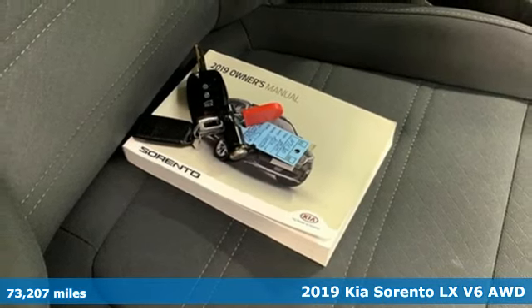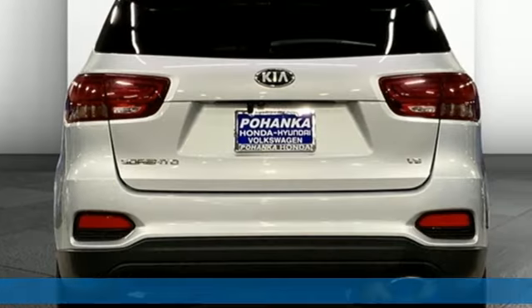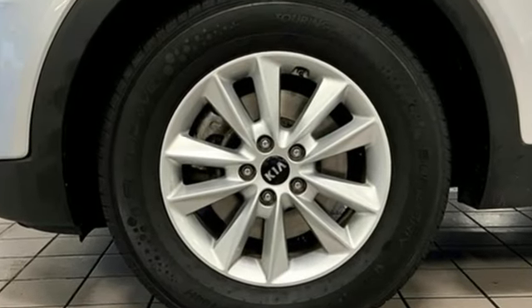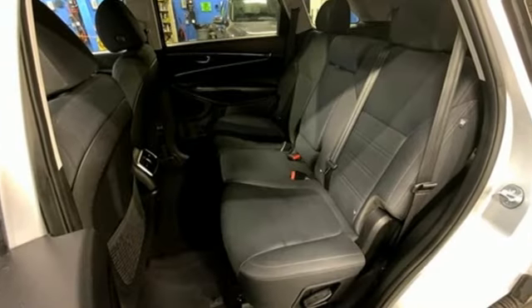It's well equipped with the features you need: automatic transmission, eight-way power driver seat, voice activation, and two-way power driver lumbar seat.